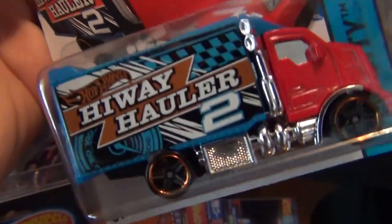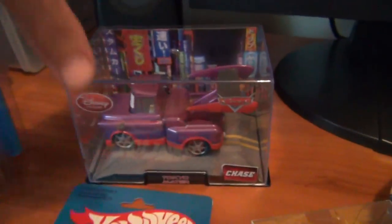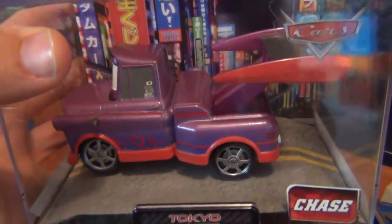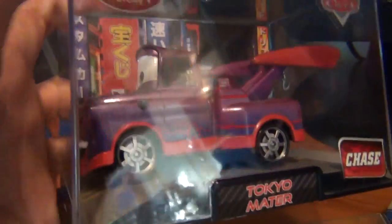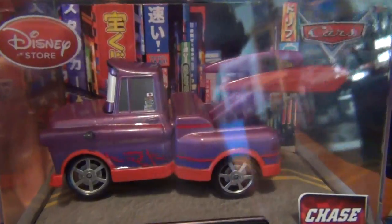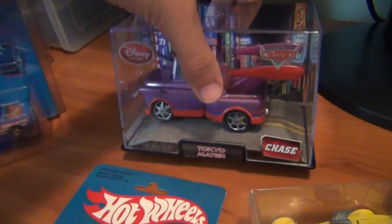Really awesome. I still reckon it should be called Highway Hauler 3, because realistically there's been three versions of the Highway Hauler, but that's my opinion. And picked up Tokyo Mater Chase — Tow Mater — in the Perspex case. Really awesome, with a wild wing on the back. Really cool find. Do like the Cars series — great detail. I've got my Darrell Waltrip one up on my desk there. That's a pretty cool one. Great series, and great that they have chase cars as well.